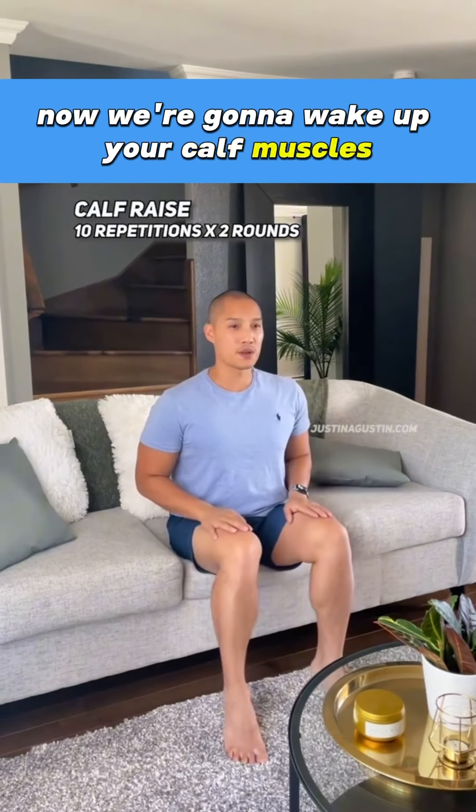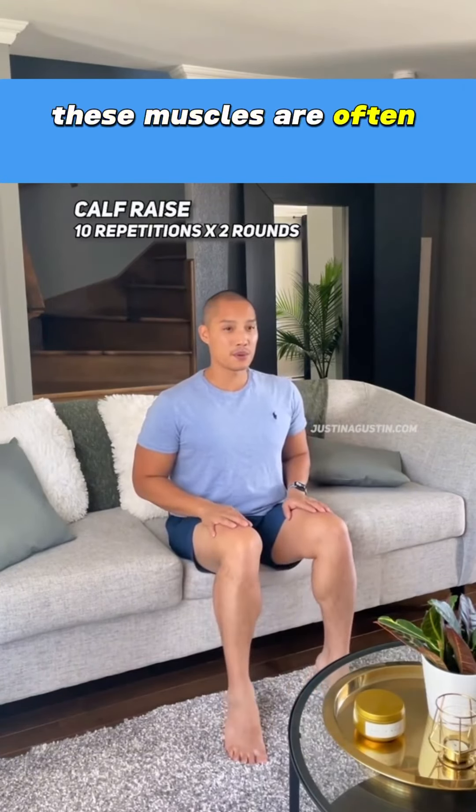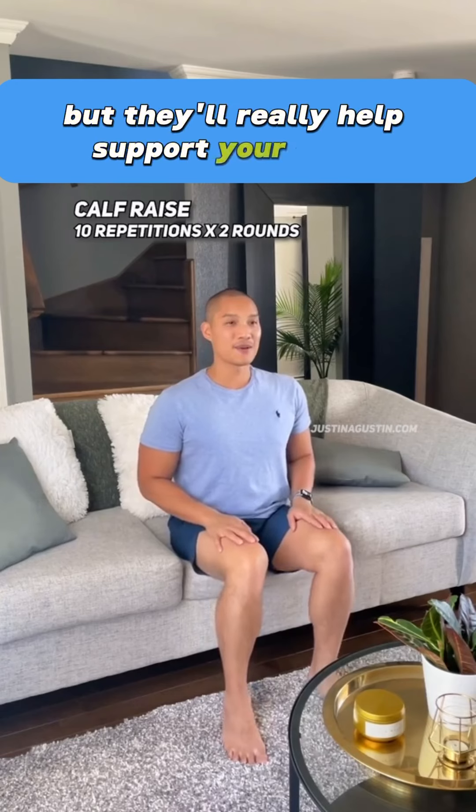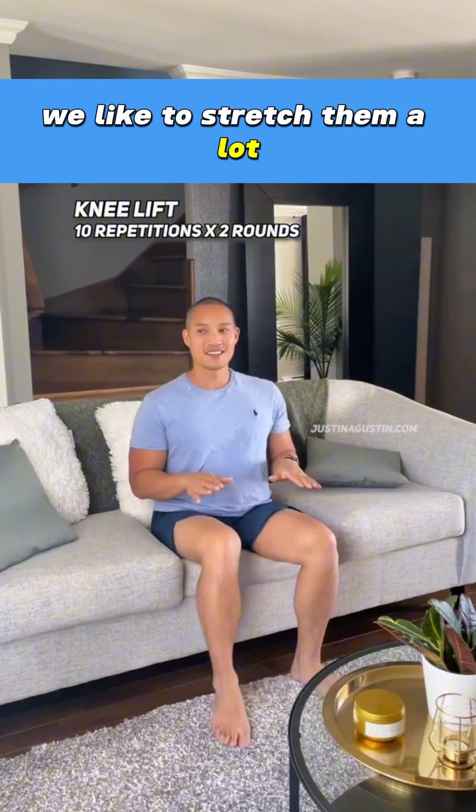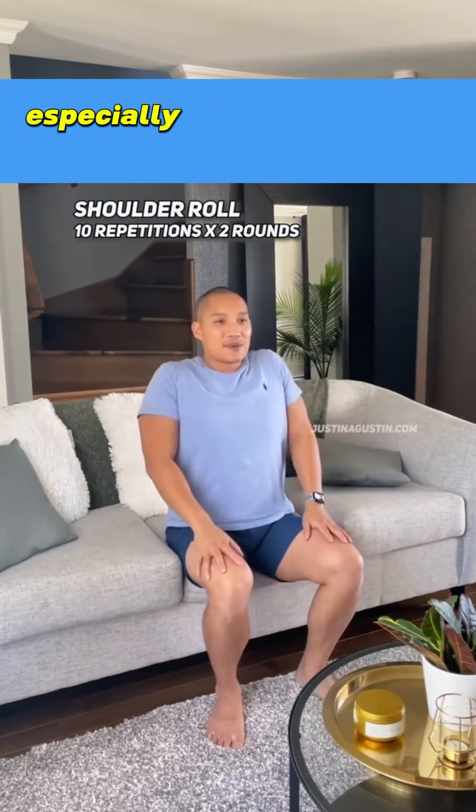Now we're going to wake up your calf muscles. These muscles are often neglected but they'll really help support your knees. Now let's strengthen those hip flexors. We like to stretch them a lot but strengthening is really important, especially if you have back pain.